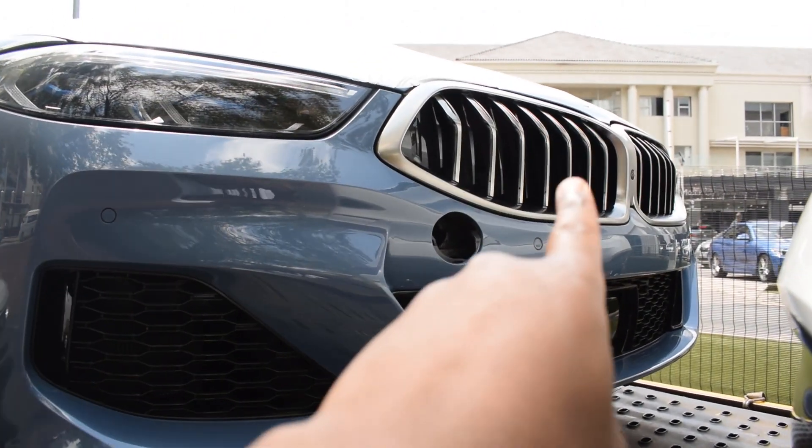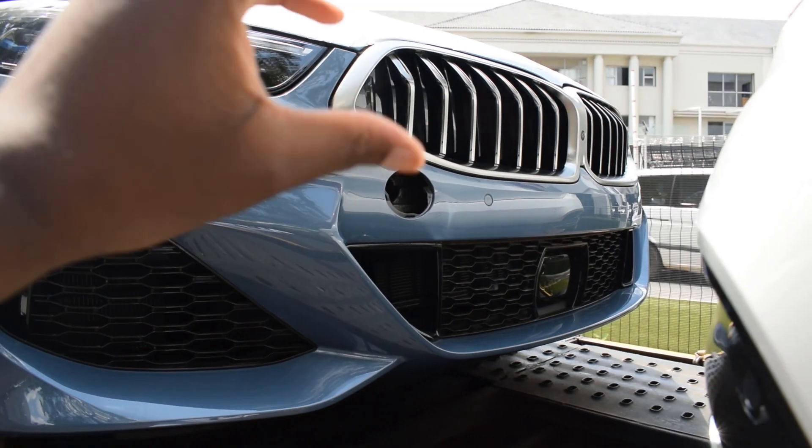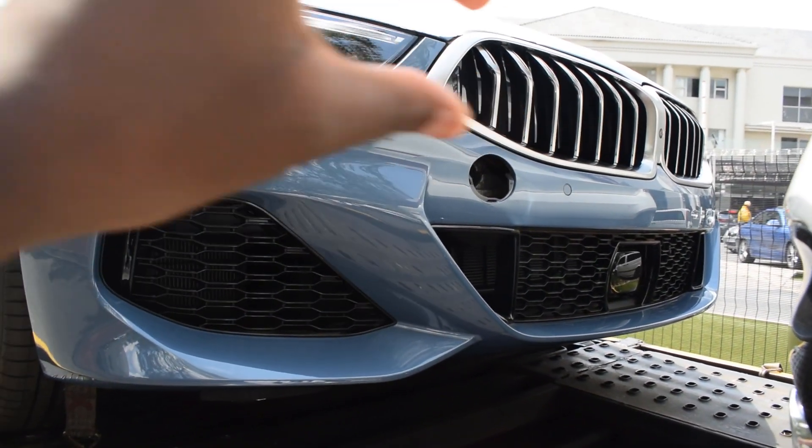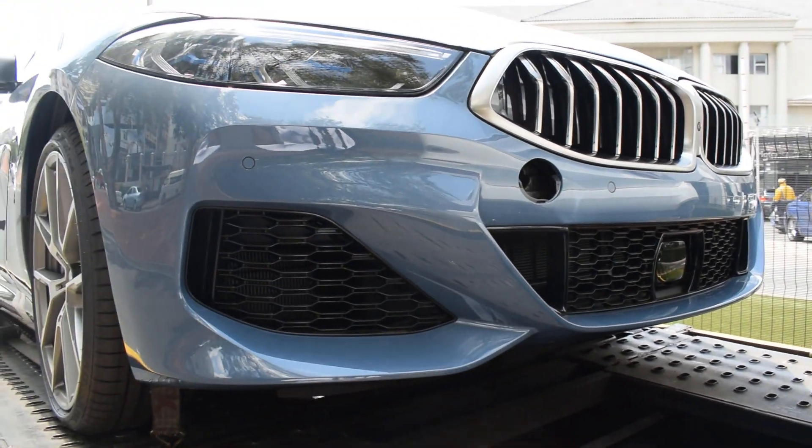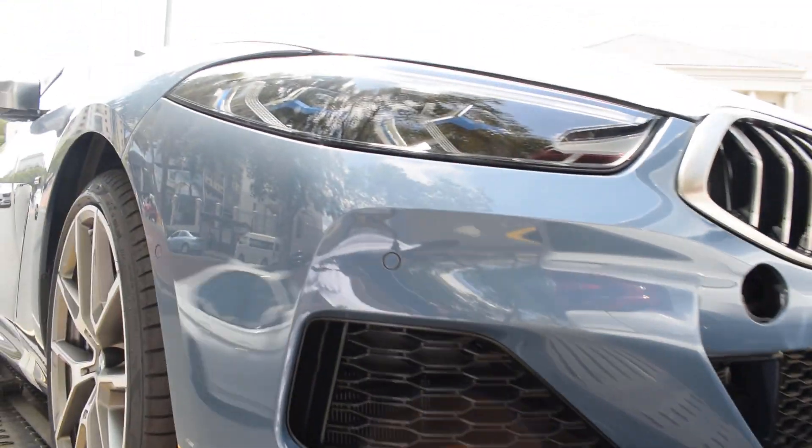Look at this M850i! Let me see if I can get some interior shots. Looking at the front end, you've got this massive kidney grille which is a lot wider — it's more streamlined, not tall in that sense. And we've got BMW laser lights over here with bits of blue on the inside, which makes it look absolutely cool.